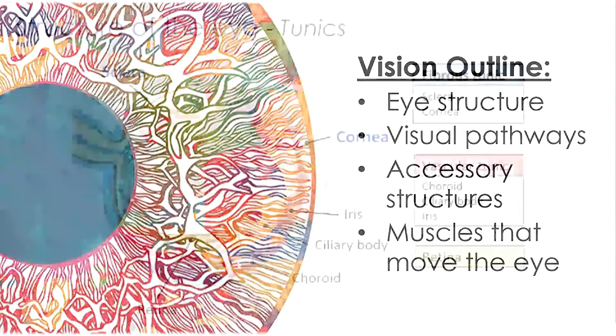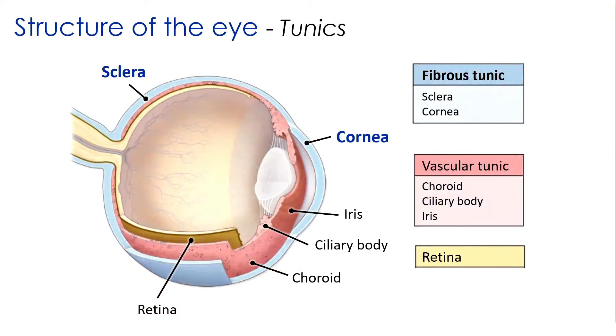Starting with the structure: the wall of the eye consists of three principal layers called tunics. The fibrous tunic is the outermost layer, the vascular tunic is the middle layer, and the innermost layer is the retina, sometimes also referred to as the neural tunic.